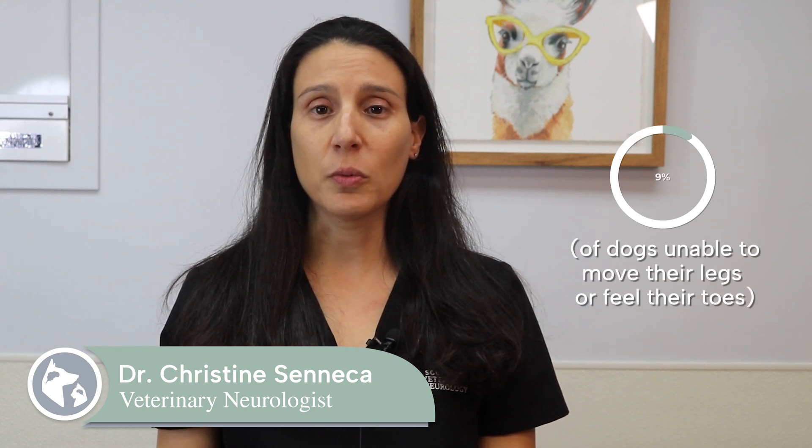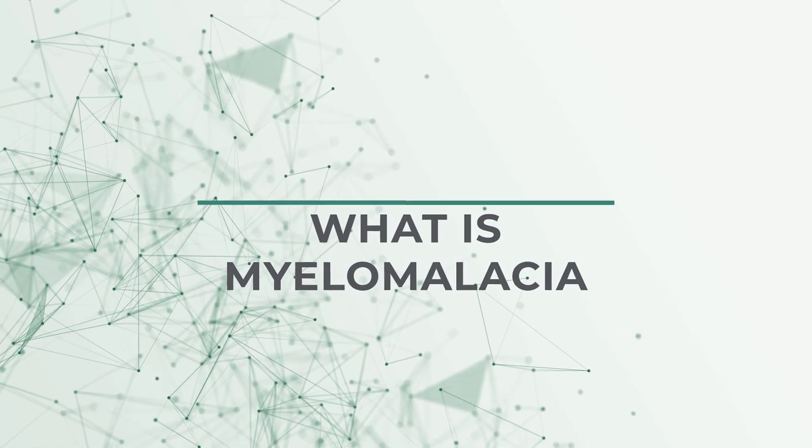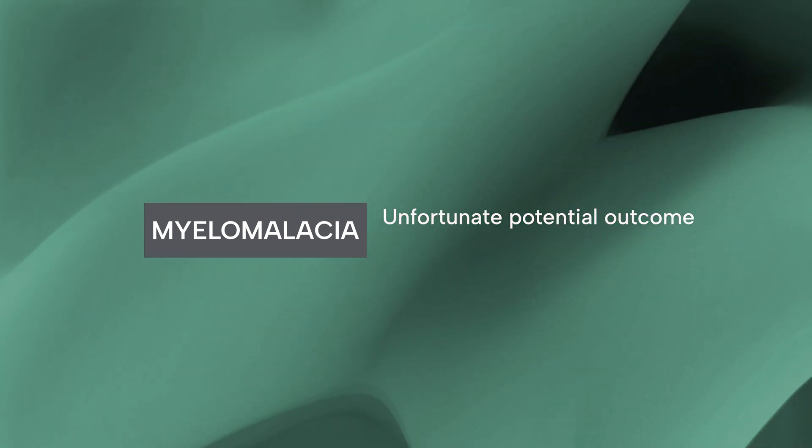When a severe spinal cord injury renders a dog unable to move its legs or feel its toes, sadly about 10 to 15 percent of dogs will go on to develop a devastating condition called myelomalacia, whether successfully treated for the initial problem or not. Myelomalacia in dogs is an unfortunate potential outcome of severe spinal cord injury. This fatal condition manifests as a rapid and progressive necrosis, or death, of the spinal cord.